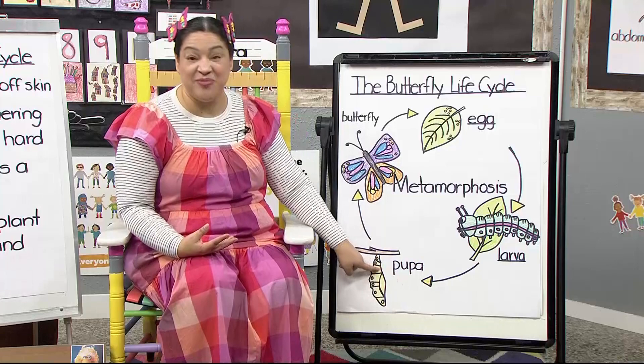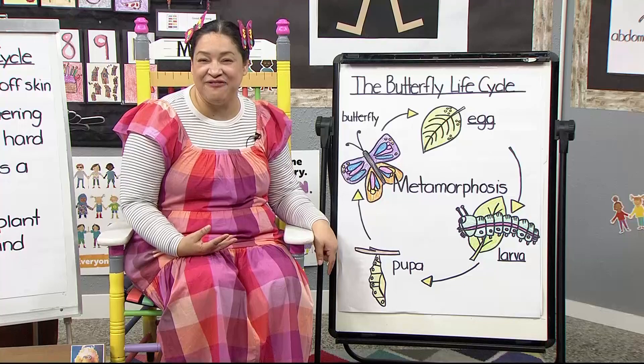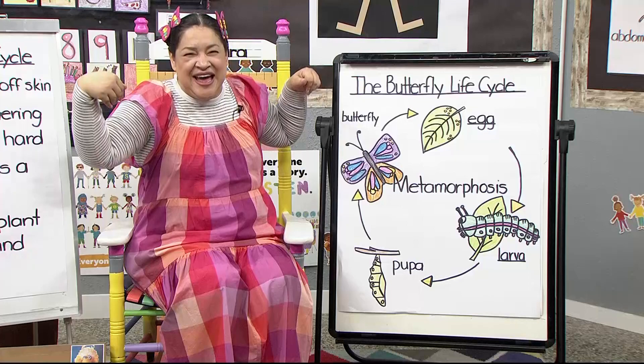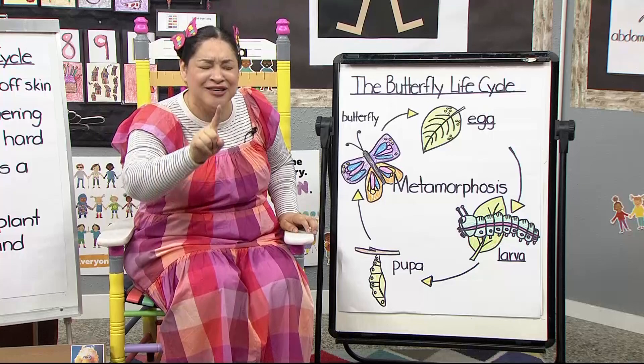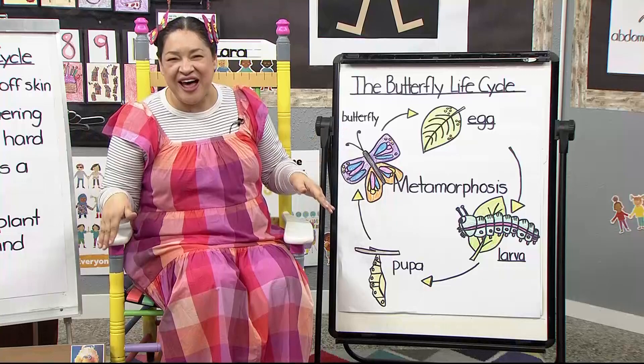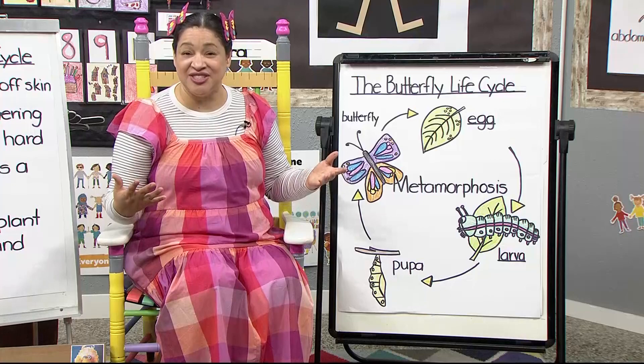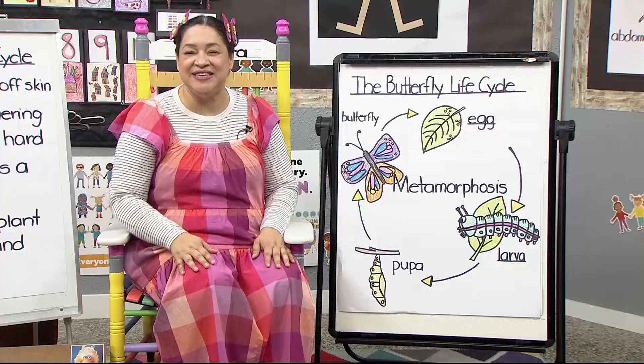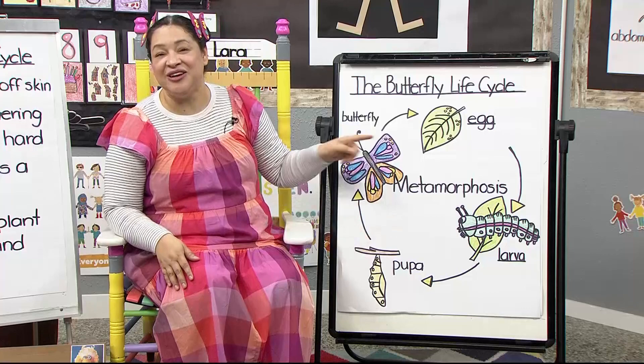Then it becomes a pupa when it goes inside of a chrysalis. Here's my chrysalis hanging from the branch — it's a hard outer shell. The butterfly grows its wings, its antennae, and its long tongue until it becomes a beautiful adult butterfly. And then guess what? Does the cycle start all over again? Yes — that's what a cycle does. A cycle repeats over and over.